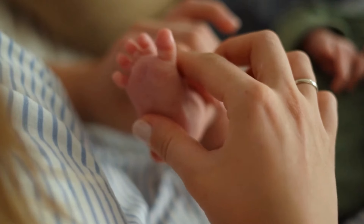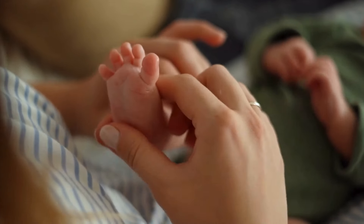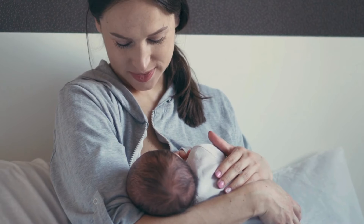It's no secret that stress can impact milk supply. Find ways to manage stress, whether it's through deep breathing exercises, meditation, or seeking support from friends and family. A relaxed mind can contribute to a more abundant milk supply.